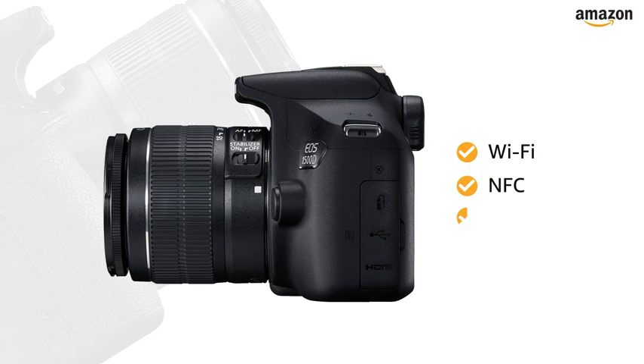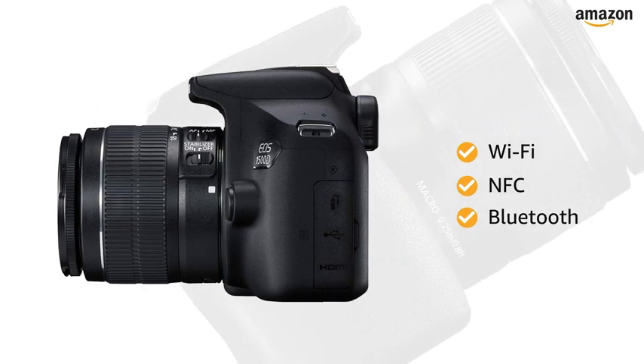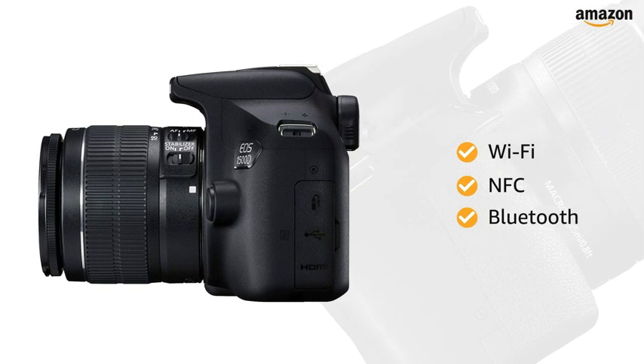With Wi-Fi, NFC and Bluetooth built-in, you can control the camera remotely and transfer images as well as video footages wirelessly.